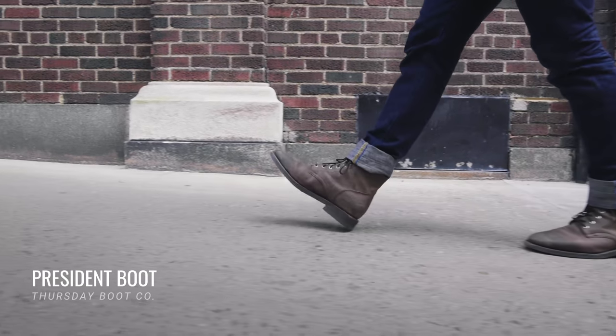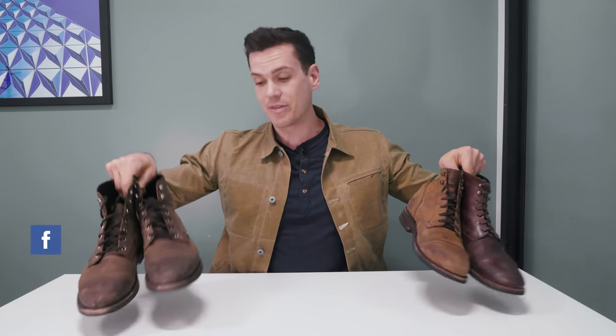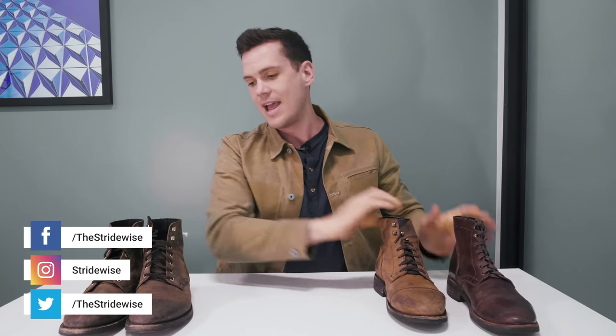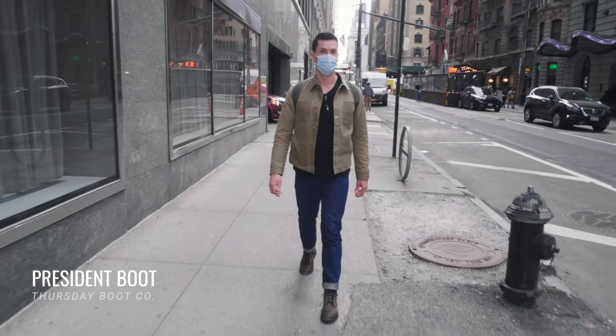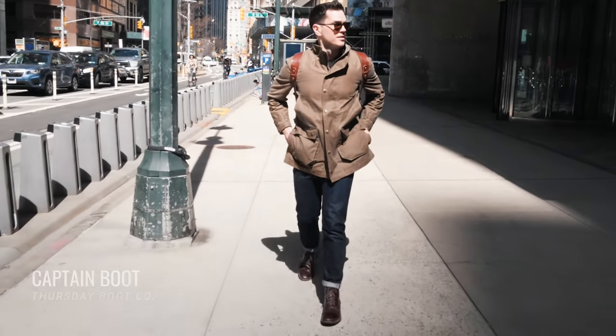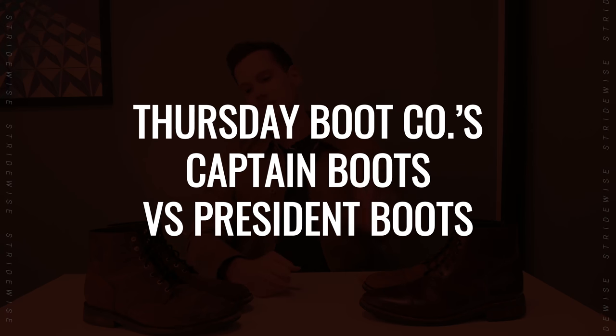It's actually not just the toe cap — there are multiple differences between these two boots: the Captain boot and the President boot from Thursday Boot Company. Literally this morning when I went to the grocery store I saw three pairs of these boots out on the street, and what I've got here is three boots as well. This is the brown and the terracotta Captain boot, and this is the tobacco rugged and resilient President boot. I've absolutely worn these boots to hell because I actually wear the boots I make videos about. You're here because you want to know what's the same and what's different between the two models.